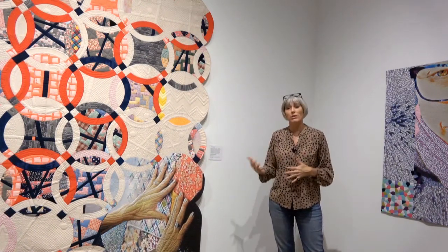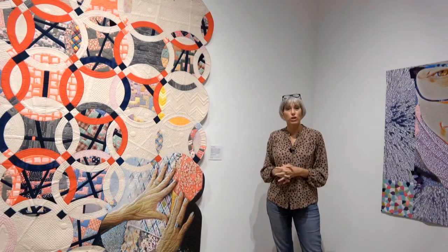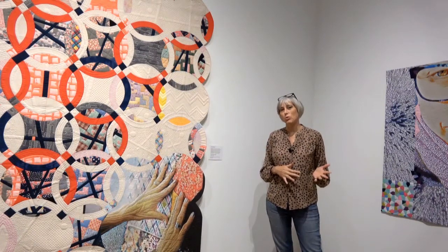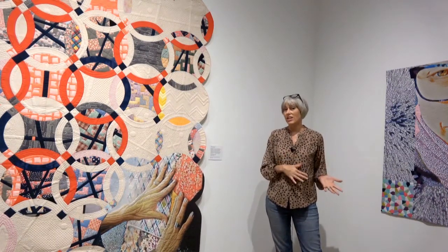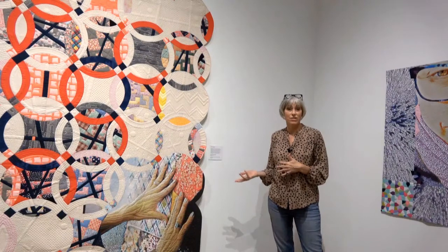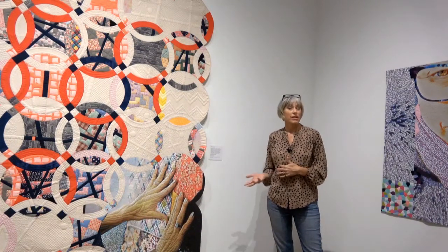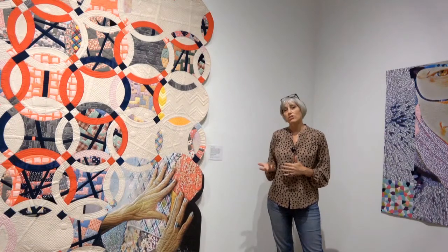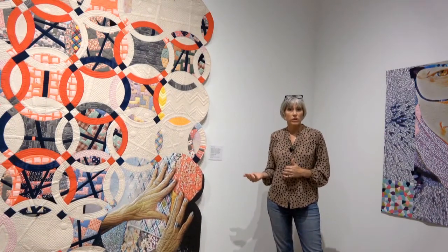I've been pondering that a lot in my current work and thinking about what would have happened had I been exposed more to textile work in my 20s, as opposed to coming upon it later in life. So I've been really focusing on work that is based on a traditional layout of a quilt.